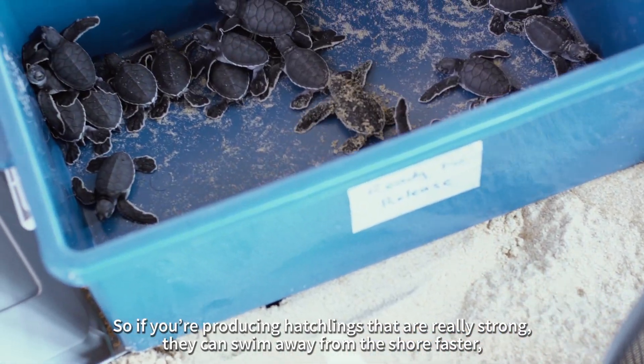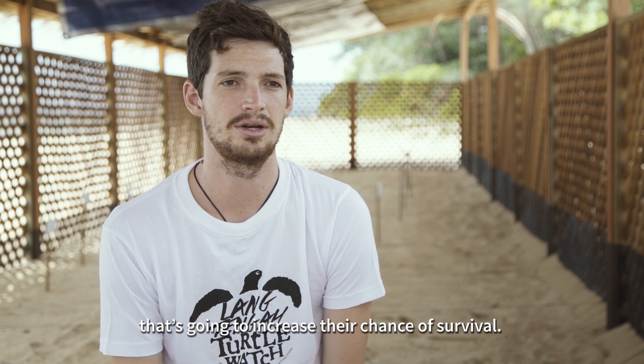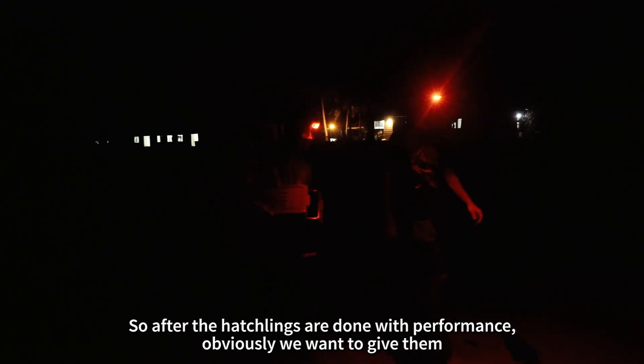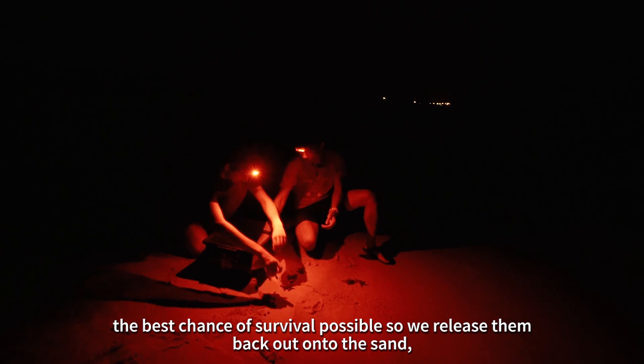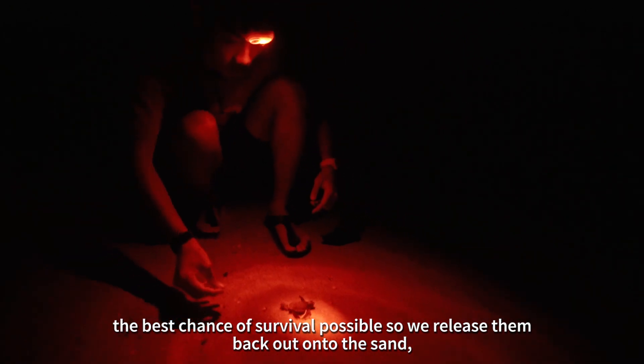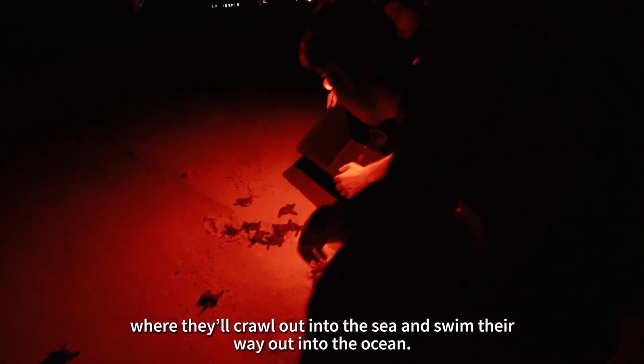If you're producing hatchlings that are really strong and they can swim away from the shore a lot faster, that's going to increase their chance of survival. After the hatchlings are done with the performance, we want to give them the best chance of survival possible. So we'll release them back out onto the sand, where they'll crawl down to the sea and swim their way out into the open ocean.